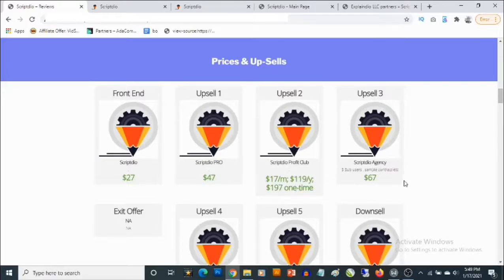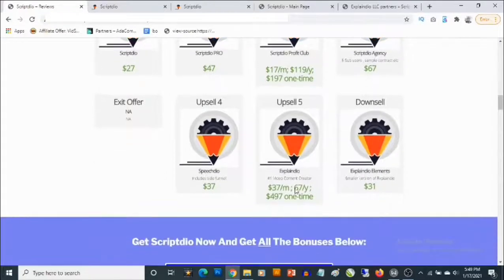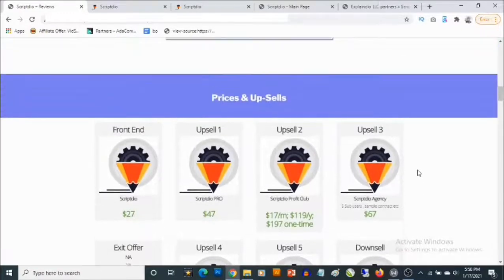You also have the Agency version at $67, SpeechDeal at $37, ExplainDeal at $37 per month, $67 per annum, or $497 one-time, and ExplainDeal Elements at $31. So those are all the upgrade options available.